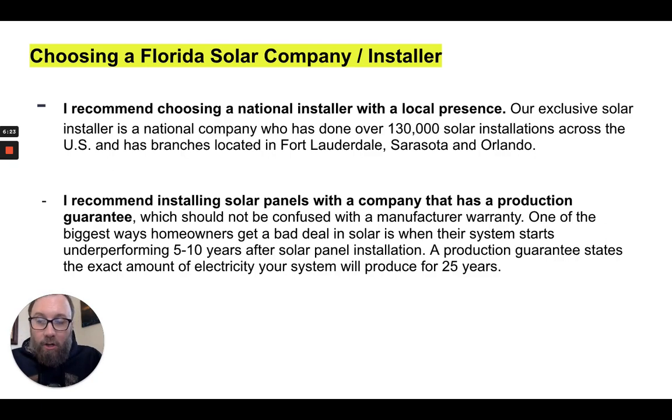When choosing a Florida solar installer or solar company, you'll find lots of local mom-and-pop installers, sometimes doing solar alongside other construction projects. I actually recommend choosing a national installer with a local presence rather than one that just subs out to local installers. Our exclusive installer is a national company that has done over 130,000 solar installations across the U.S. and has branches in Fort Lauderdale, Sarasota, and Orlando, Florida — serving the majority of the state.